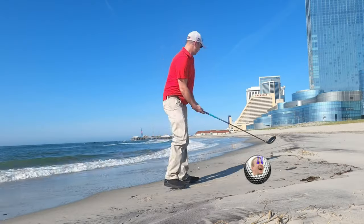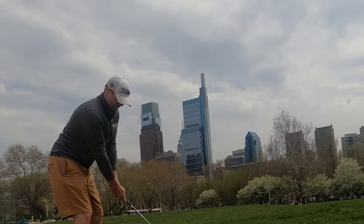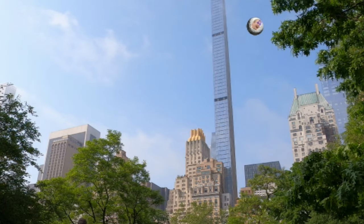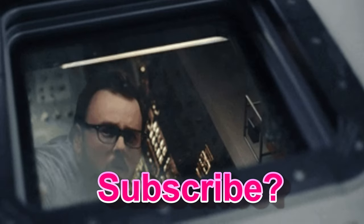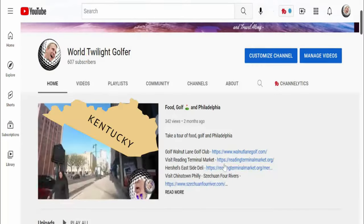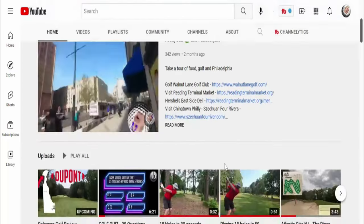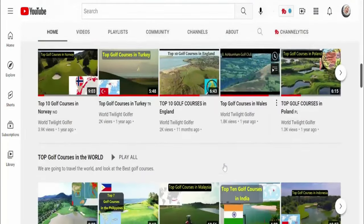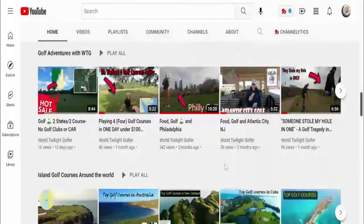You're going to like this top 10 list because we're headed to Kentucky and we'll be looking at the top 10 public golf courses that you can find in Kentucky and play. Check out our channel — we're hitting all the golf courses across the states and in each country, ranking the top public golf courses.